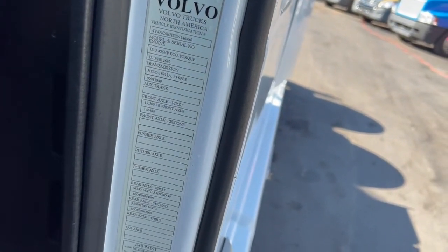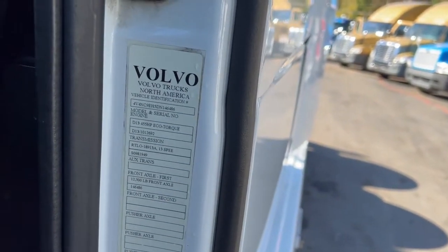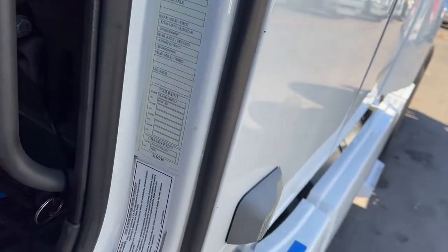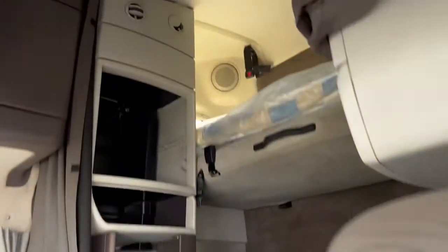Truck's got 455 V13 in it with 13 speed. That is your high torque transmission. 18913A. 325 rears. It's got the workstation in there. Double-bump condo.